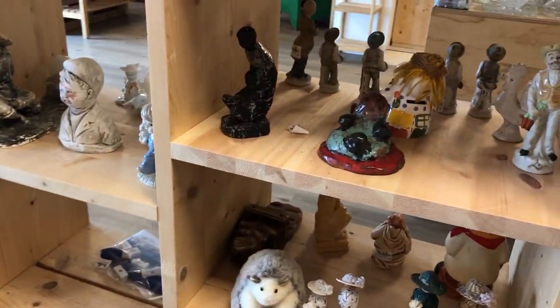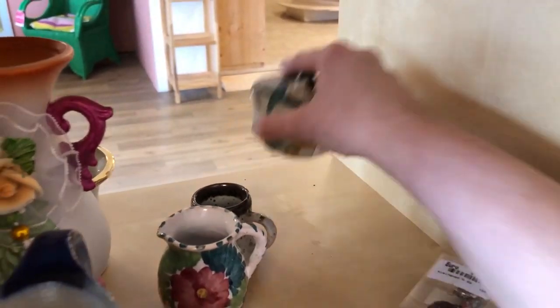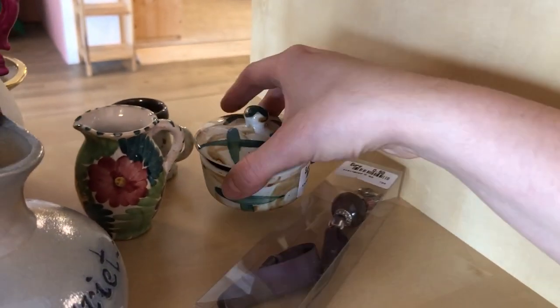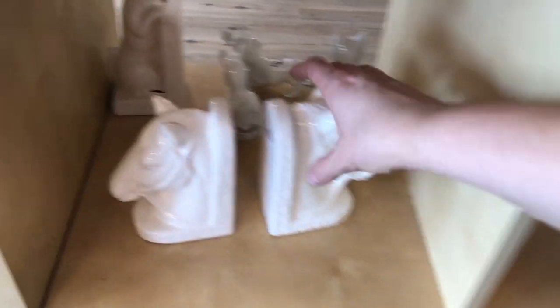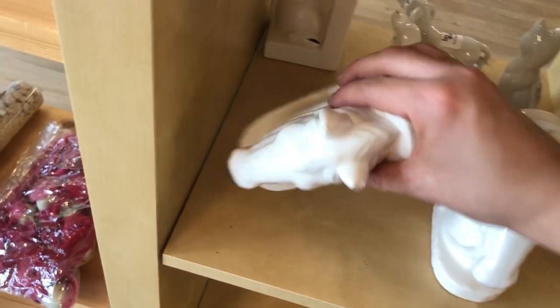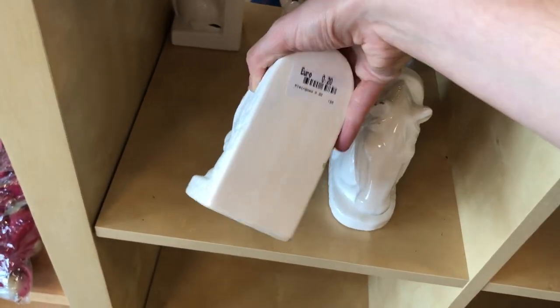I found a little trinket box by a certain maker at another thrift store recently but so far I haven't been able to find out anything about that brand. These bookends were so adorable — even though I just bought a pair for Naomi, I just couldn't pass these up because I know she would love them — and she does.